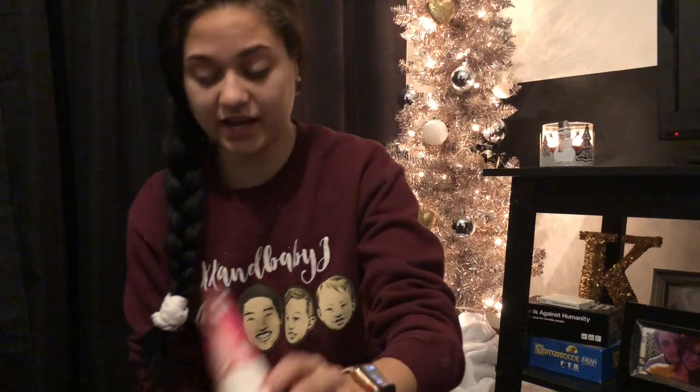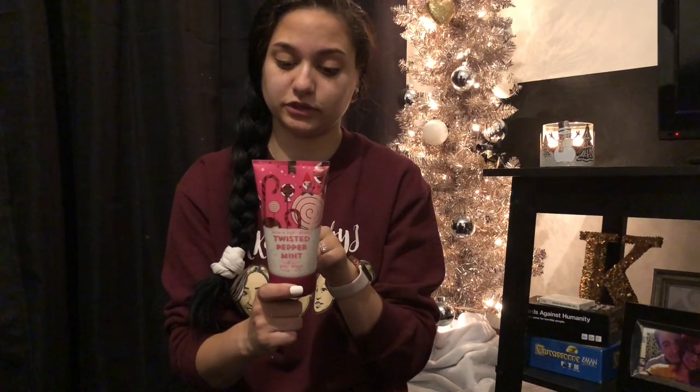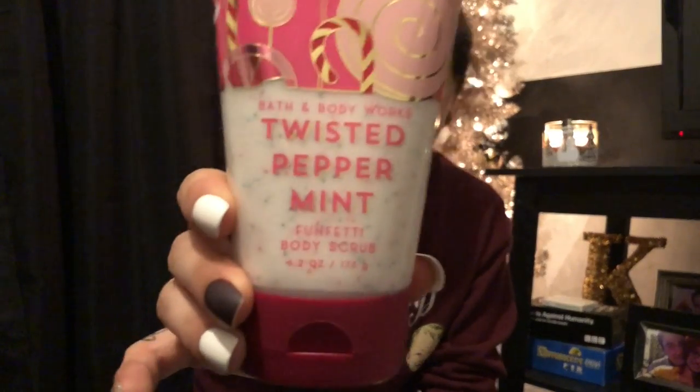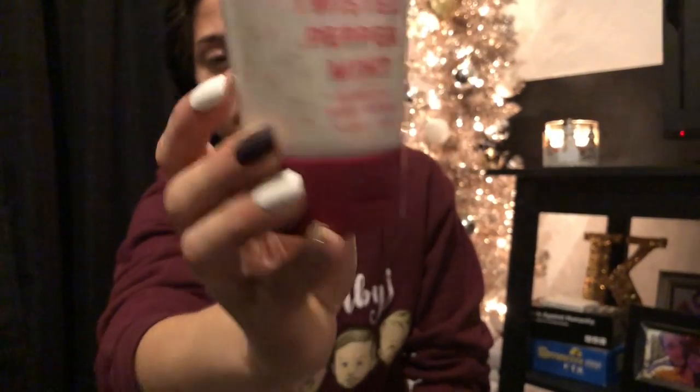I ended up with two free item coupons and two $10-off-$30 coupons. First, I got the Twisted Peppermint Funfetti Body Scrub. The fragrance notes are Cool Peppermint, Sugared Snow, Vanilla Buttercream, and Fresh Balsam — smells just like a candy cane, very Christmassy. And if you look close, you can see the exfoliating beads in there are red and green, much like a Christmas funfetti cookie.